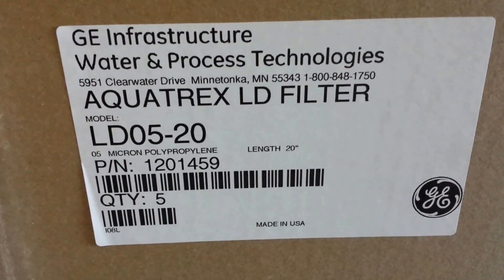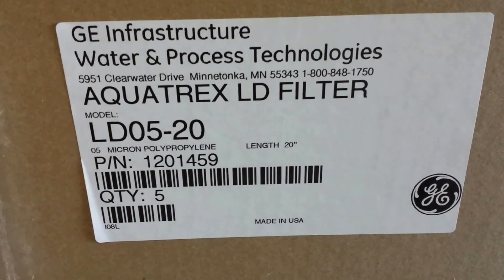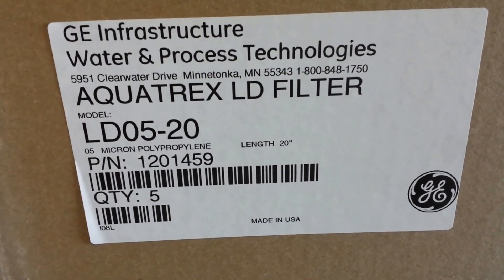Hi, this is Dan at Eastern RO in Wilmington, North Carolina. Today we are looking at a GE Aquatrex filter. It is an LD05-20. It's 5 micron and 20 inches long. It looks like this.